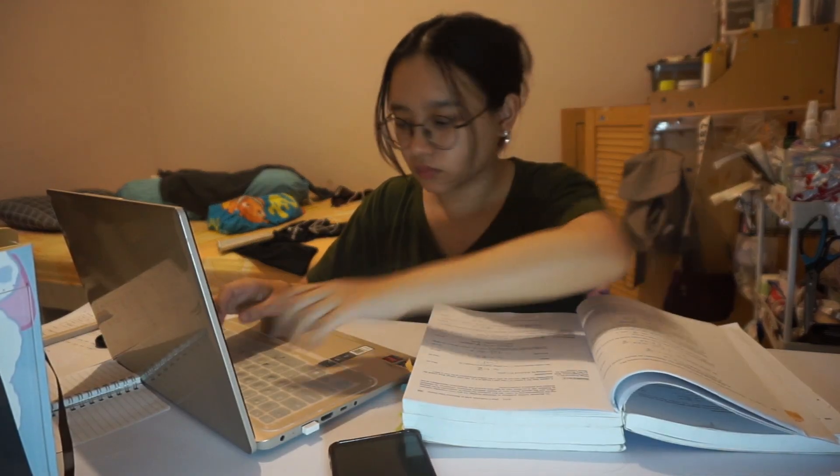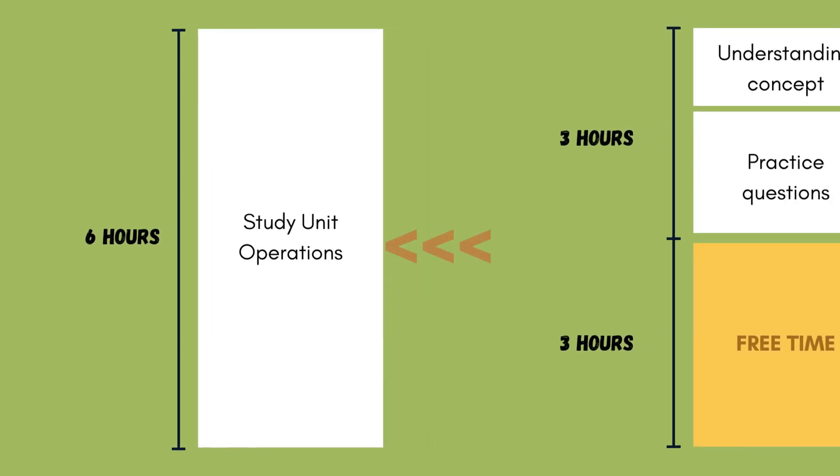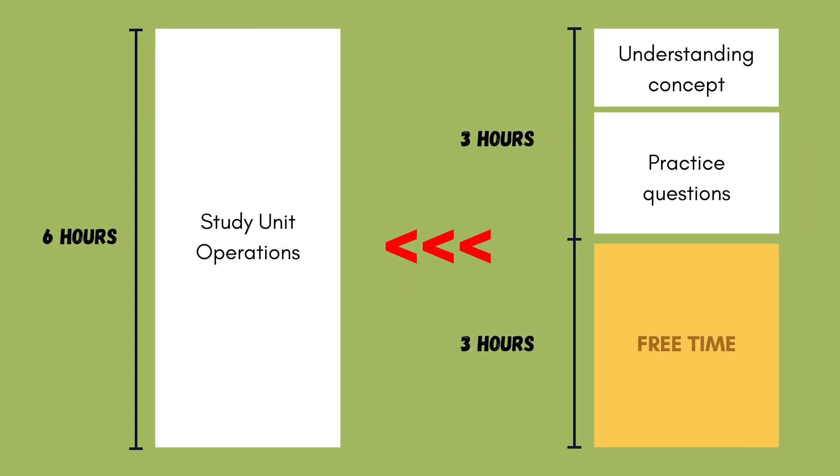I used to take six hours to study, because hard subjects indeed need longer time to master. But instead of getting all the information in my head, I ended up taking two whole hours just to read three sub-chapters, because every time I finished a sub-chapter, I'd scroll for 15 minutes knowing I had plenty of time. This is how I changed my study method from six hours to only three hours in total.